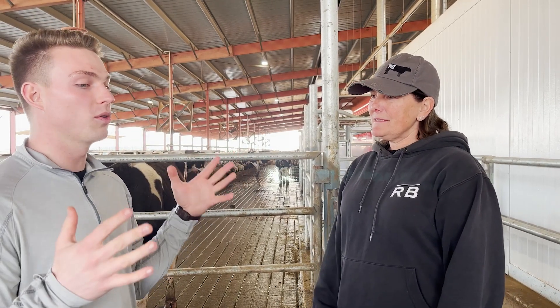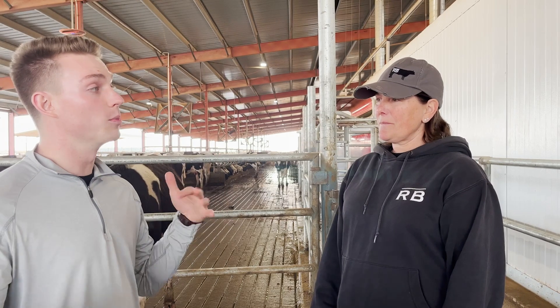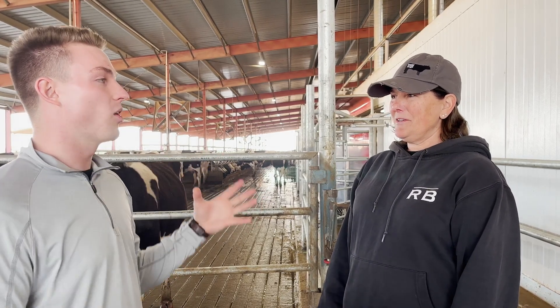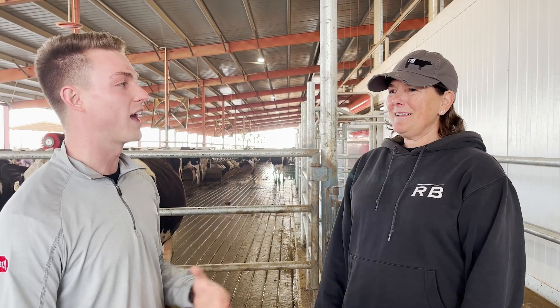I have lived here my entire life. I watched it all change and never believed we'd be standing in a robot barn. It's been four or five years in the making — continually changing. So let's say three days after you got the robots — walk me through what that looked like.